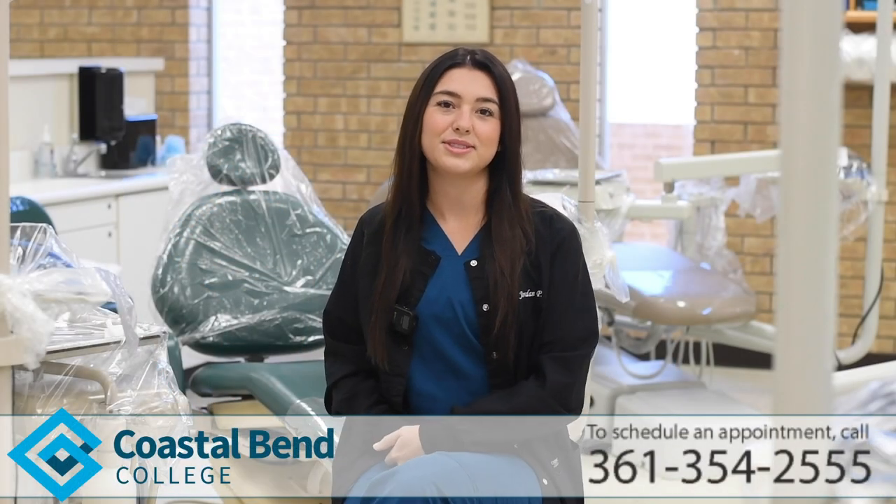Hey, my name is Jordan. I'm a second year student here at Coastal Bend College's Dental Hygiene Program and today I'm going to be discussing radiographs.